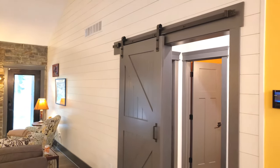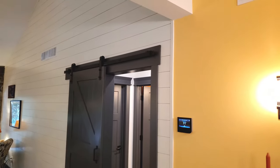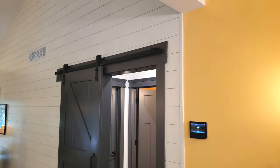My boys like to close off the barn door when they go to bed at night — I don't know why they do it, but they close it off for a little extra privacy.